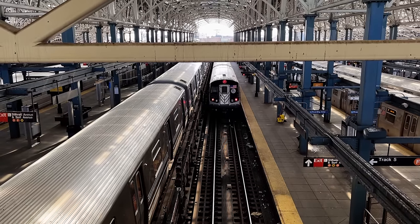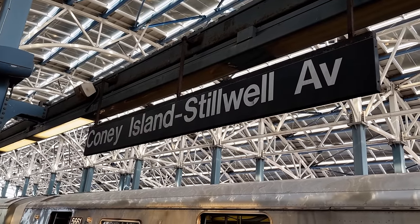Hello! It's Friday, February 16th of 2024, and today I'm here at this beautiful railway station in New York. No, wait — it's a subway station called Coney Island-Stillwell Avenue.